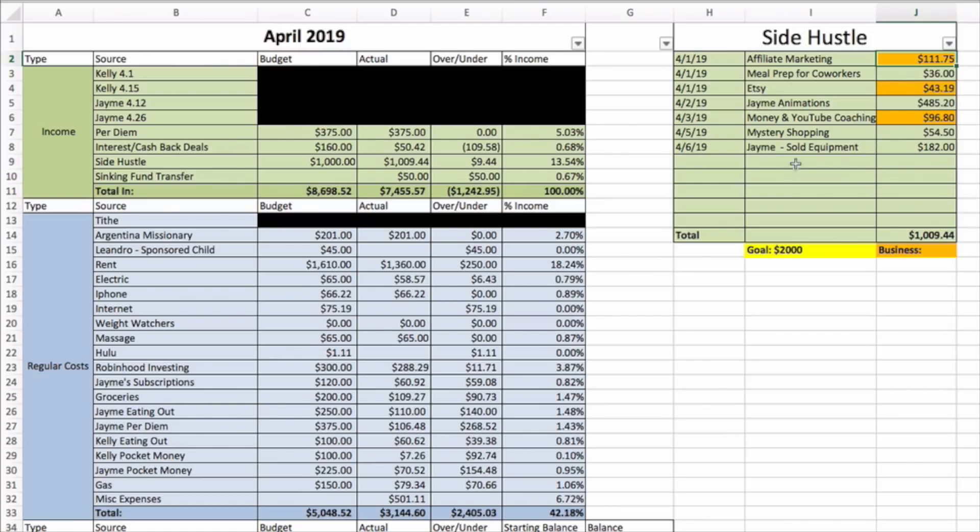I still haven't gotten paid for YouTube yet — that'll be coming shortly, I think it's going to be about six hundred dollars. If you watch my budget report card at the end of April, beginning of May, you'll see the actual number. These are not final numbers for the month, but so far one thousand nine dollars and forty-four cents — we're halfway to our goal.